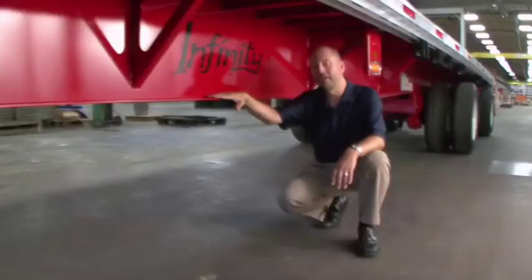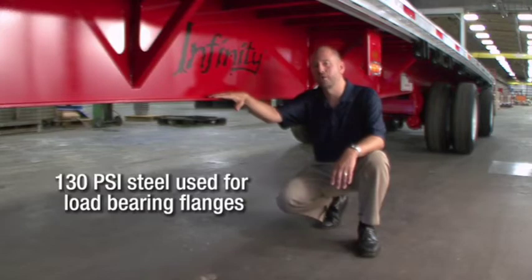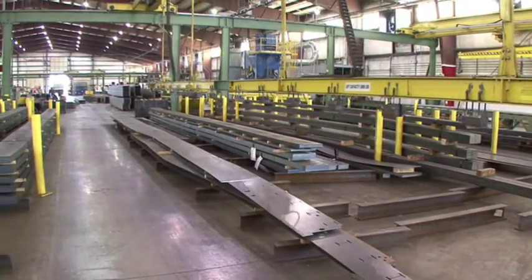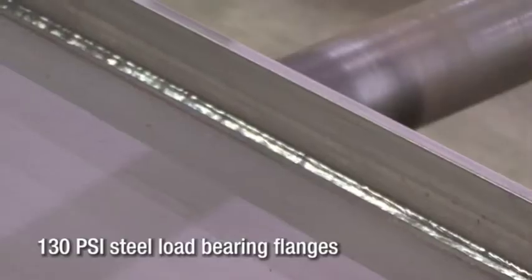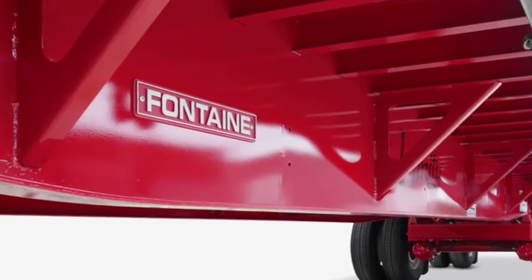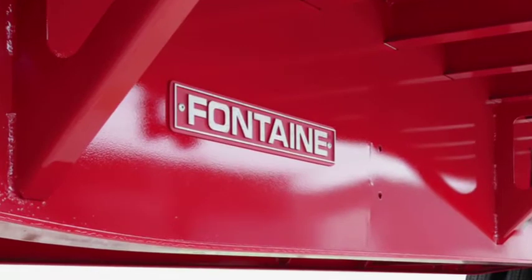A flatbed trailer is only as strong as its main beams. That's why the Fontaine Infinity series of trailers utilizes our extreme beam technology. The fabricated steel main beams used in the Infinity trailer feature top and bottom flanges joined to a single one-piece web by continuous full-length welds on both sides, making this a true I-beam. These fabricated main beams are made with positive camber in order to accommodate expected payloads. Unlike other manufacturers, our one-piece design includes no splices or lightning holes, reducing the chance for corrosion or failure.